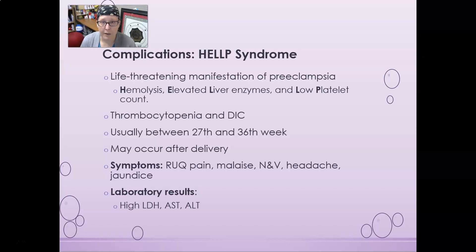HELLP syndrome is a life-threatening manifestation of preeclampsia. HELLP stands for Hemolysis, Elevated Liver enzymes, and Low Platelet count. On the CBC, you look for a low platelet count. The mom can develop thrombocytopenia and DIC — disseminated intravascular coagulation — where tiny blood clots form throughout the body, consuming clotting factors and potentially causing a bleeding problem. It usually occurs between the 27th and 36th week.